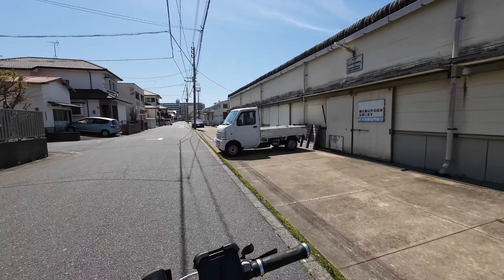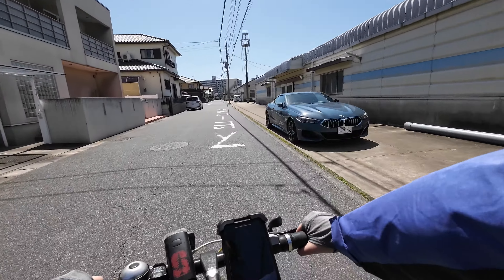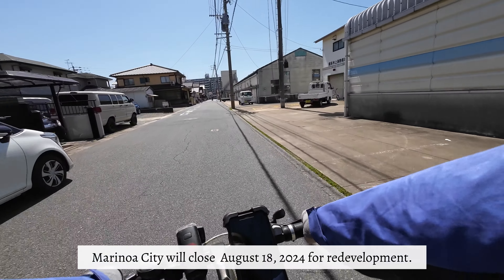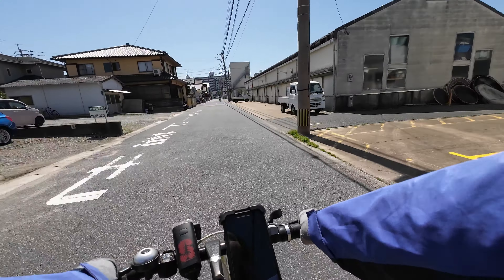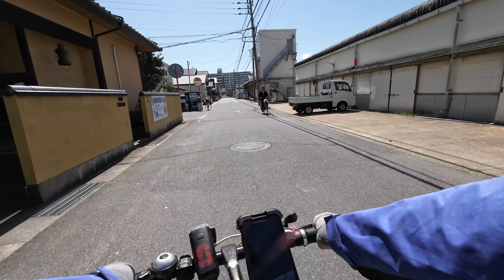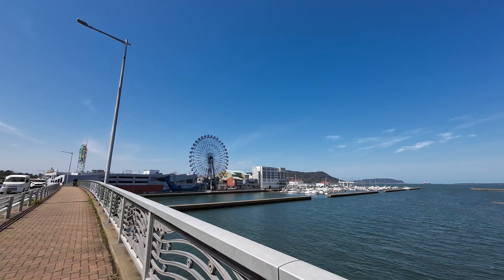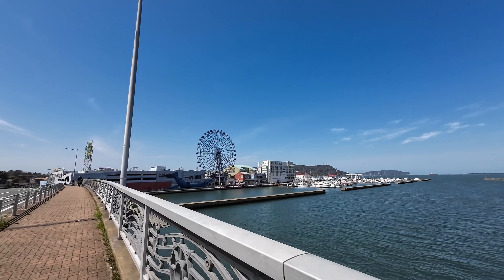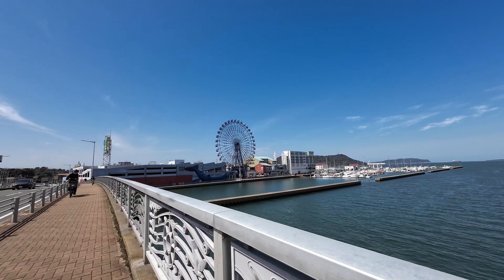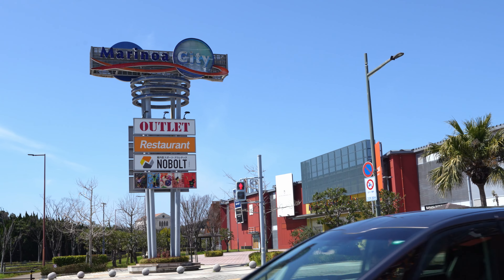We are going to be crossing another bridge and getting close to the area called Marinoa. This spot is known for its outlet malls — a big shopping space — and you can see there was a Ferris wheel. It is a very popular place for families and friends to come on weekends, enjoy some shopping, and have fun. We are passing Marinoa City Fukuoka now but not stopping — just a point of interest along the way.